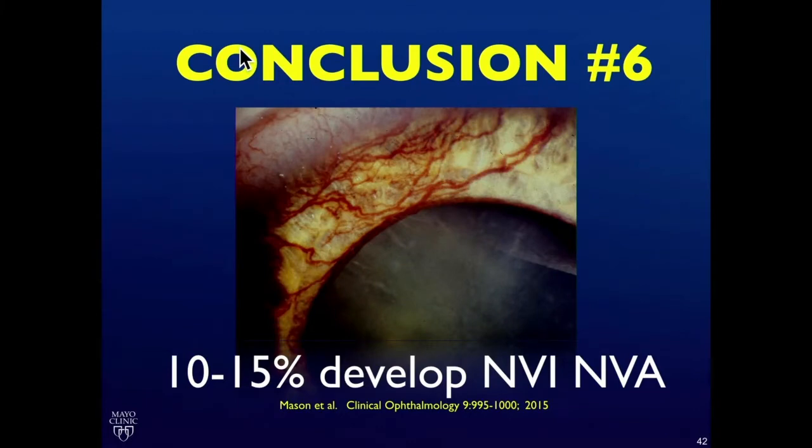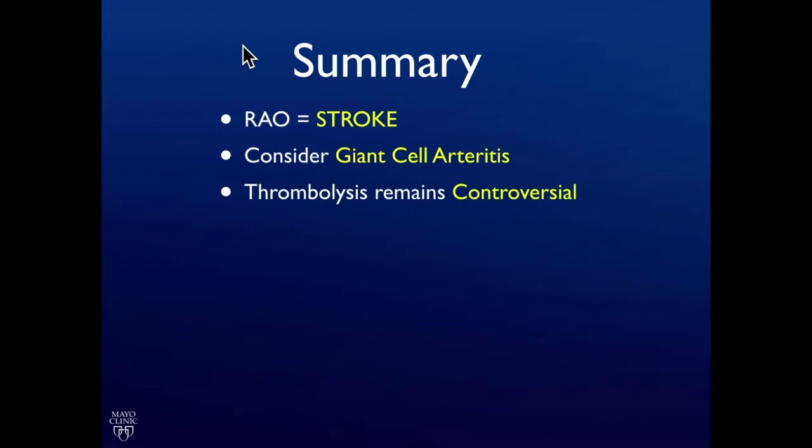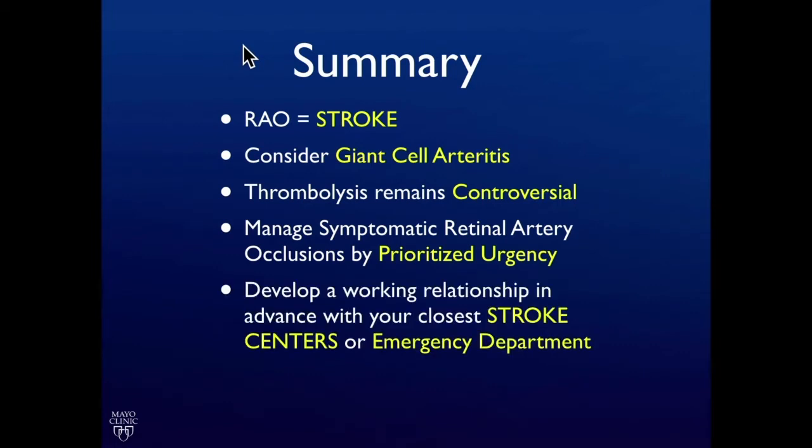The last thing we need to be concerned about is long-term follow-up for iris neovascularization in retinal artery occlusions, which occurs in 10% to 15% of patients. In summary: retinal artery occlusion is a stroke. Consider giant cell arteritis — the stroke team will not recognize that; we need to. Thrombolysis is controversial. We should manage these as a stroke, prioritize urgency, and get in touch with the local stroke center or emergency department in advance. Watch for NVI and NVA. Thank you very much.